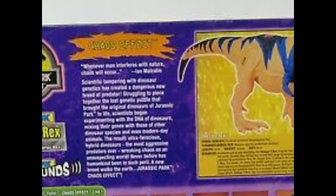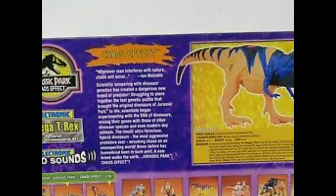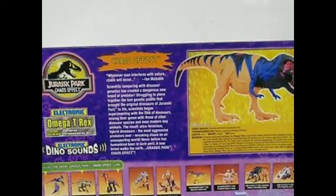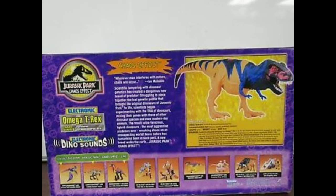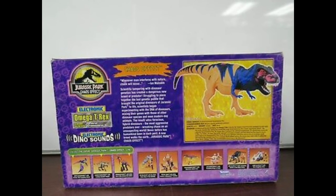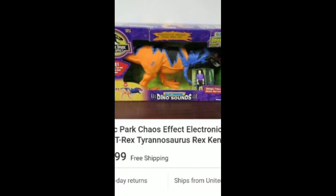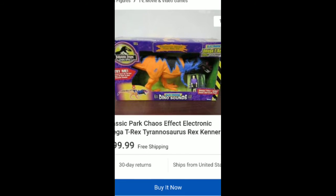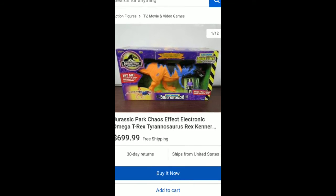Number three is the Omega T-Rex, which was part of the Chaos Effect line. In general, the whole Chaos Effect line is very rare to find, but this one can easily reach $1,000 on eBay and places like that — and if not $1,000, it's still certainly very close whenever you find it. It's basically a repaint of the Bull T-Rex that came out with the Lost World figures, and it also comes with a repainted character that also came with the original Bull T-Rex.